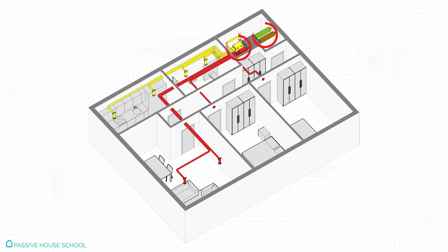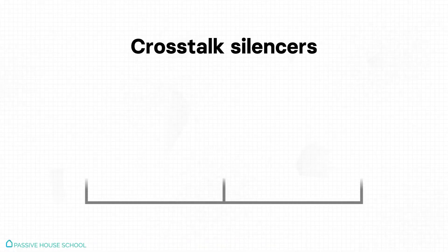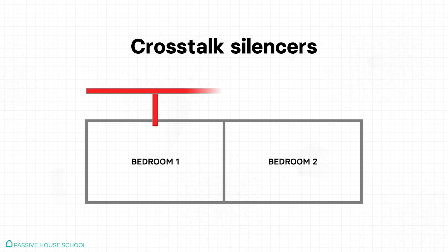Another essential component of the ventilation system are the silencers. On one side, we use silencers to reduce any noise generated by the airflow and the fans — for comfort, we don't want to hear our heat recovery ventilation. Another type are the so-called cross-talk silencers: when a single duct is connected to two rooms, a silencer should be placed between both rooms, because otherwise people in one room will hear what's happening in the other.